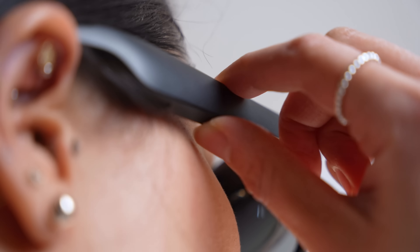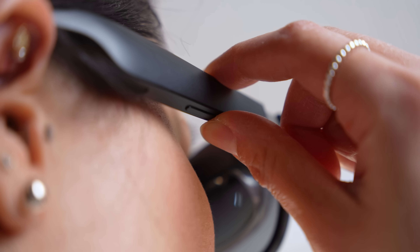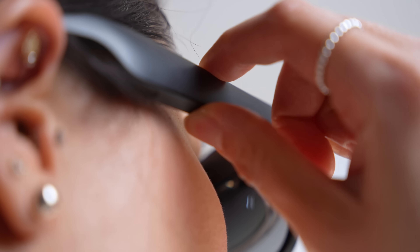There are two buttons on the right arm of the glasses: one to turn off the display, and a rocker that by default controls the display's brightness. Holding down the power button for three seconds switches the rocker to volume control instead.